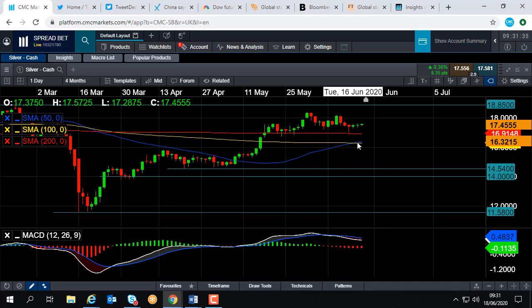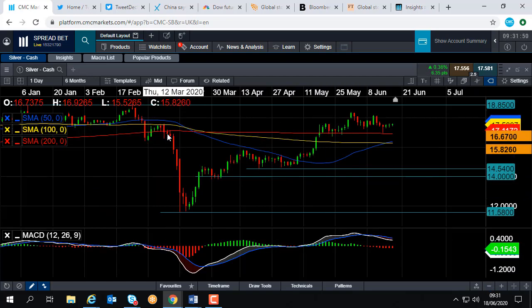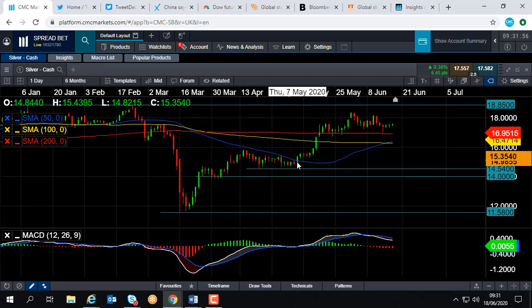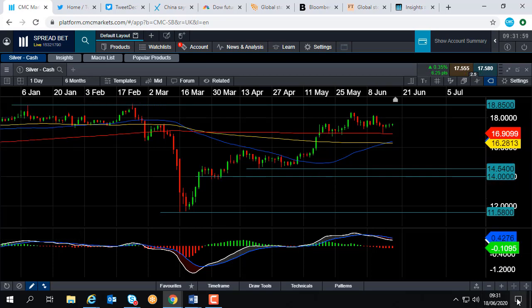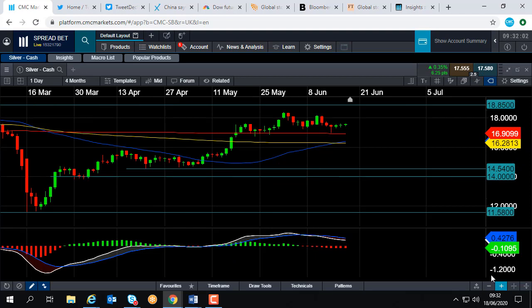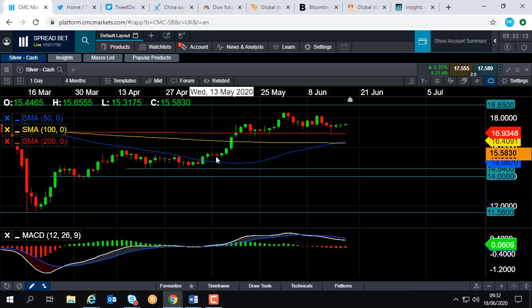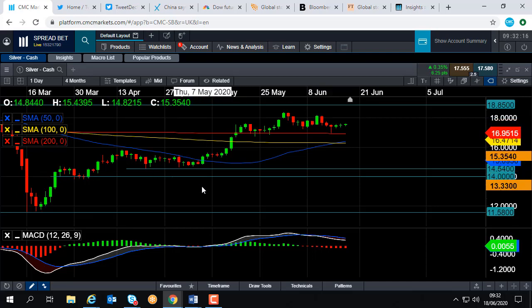A break below the 200-day moving average could take us back down towards this zone here, where the yellow line — the 100-day moving average — and the blue line — the 50-day moving average — seem to collide. That zone comes in at around 16.28. The 100-day moving average acted as resistance in March, and the 50-day moving average acted as resistance and support in May, so those two metrics overlapping makes this zone potentially fairly important. And if we do have a decisive break below that, it could take us all the way back down to around 14.54.